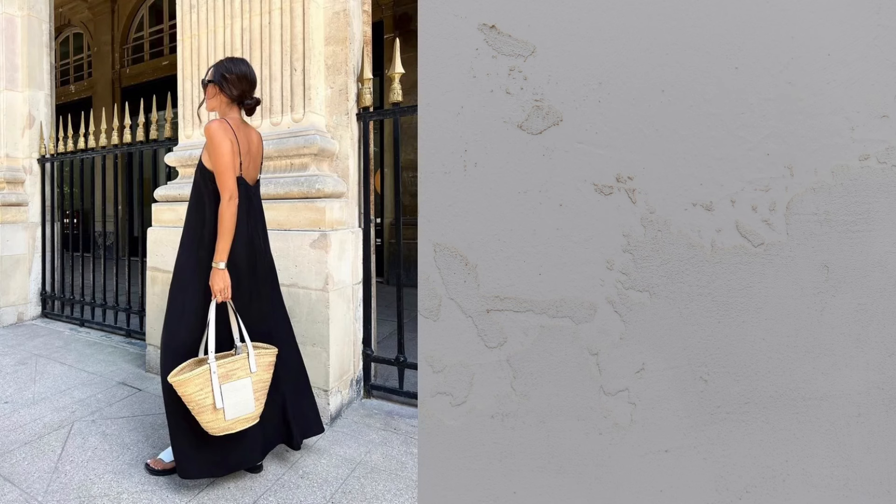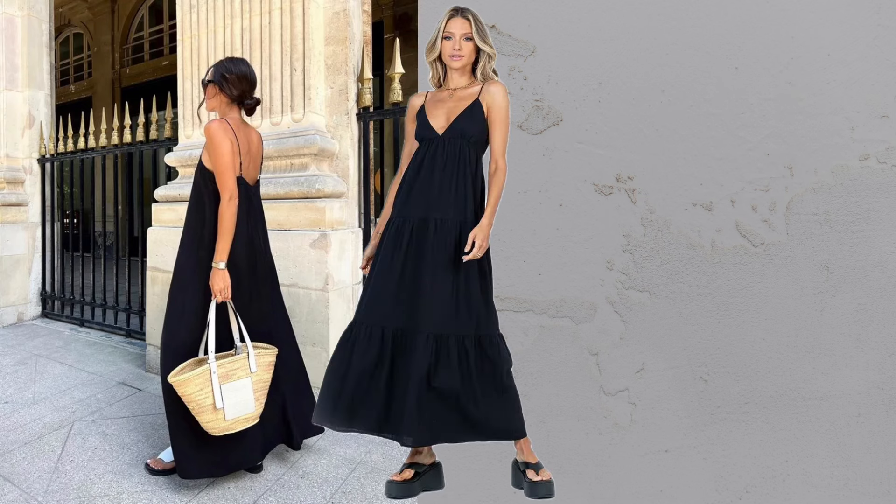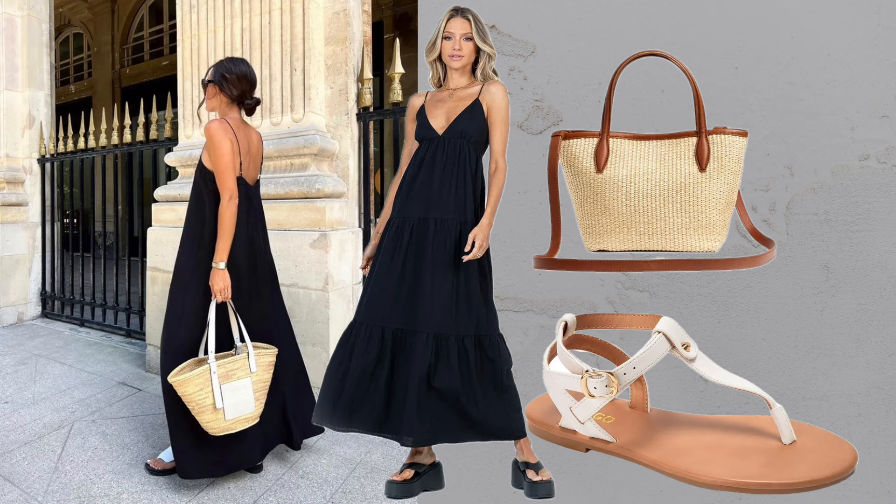Maxi dress plus sandals. Maxi dresses in breathable fabrics paired with sandals and a straw tote offer endless summer styling opportunities.